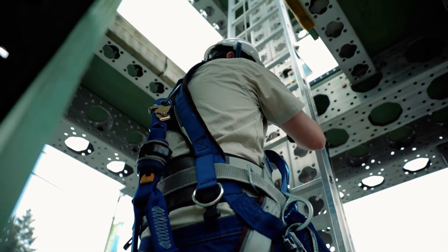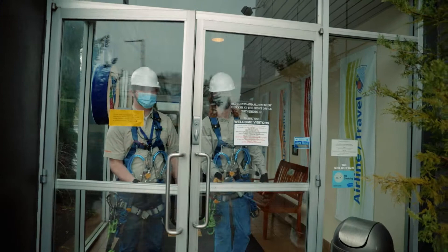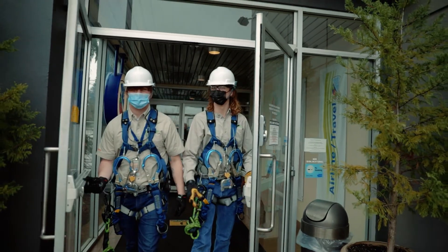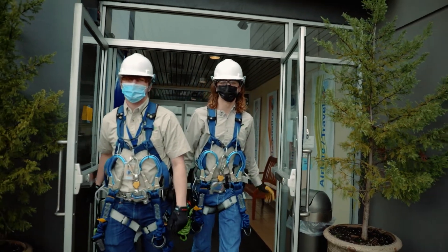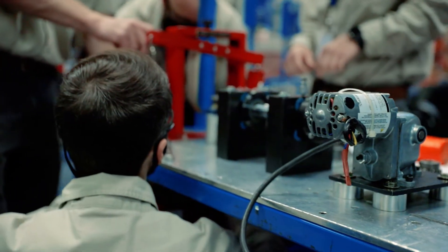Our industry veteran instructors bring a wealth of knowledge to the program so you can practice like a pro. NWREI will prepare you for a new career with one of the major wind energy companies across the globe. We stay connected with our industry partners to keep training up-to-date.